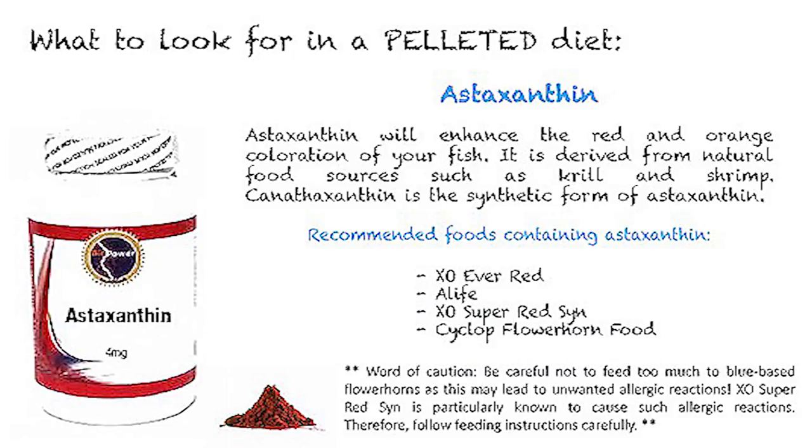Astaxanthin will enhance the red and orange coloration of your fish. It is derived from natural food sources such as krill and shrimp. Canthaxanthin is a synthetic form of astaxanthin.